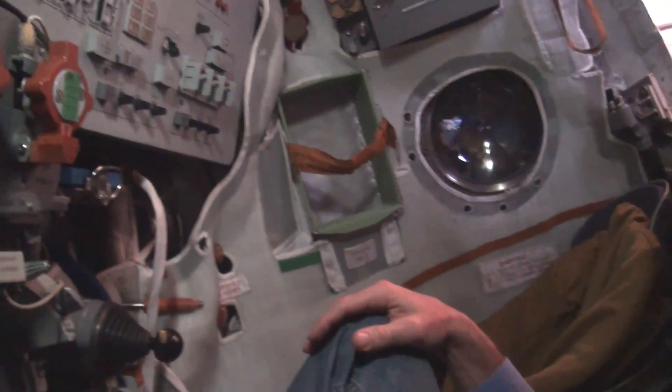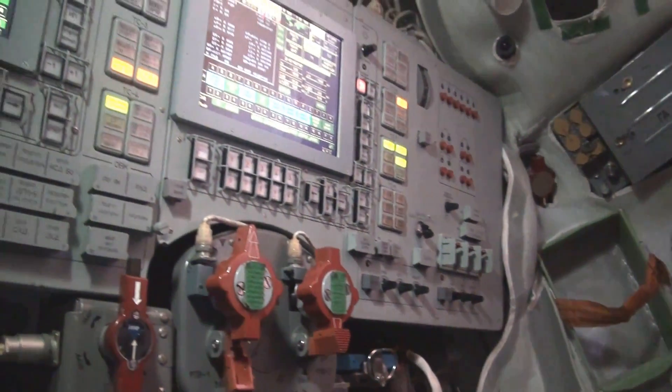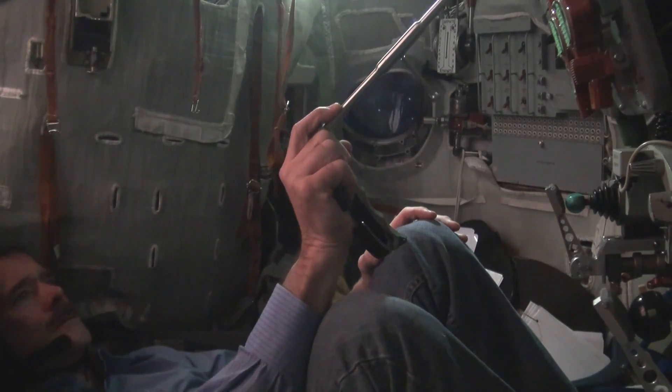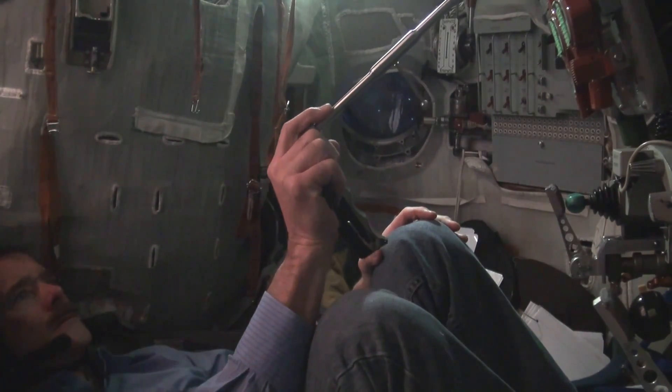Working in the Soyuz simulator. This lets me talk to mission control. It's kind of a jam seat — I'm sitting in the commander's seat, but Romanenko will be sitting there. These displays are up in front of me.